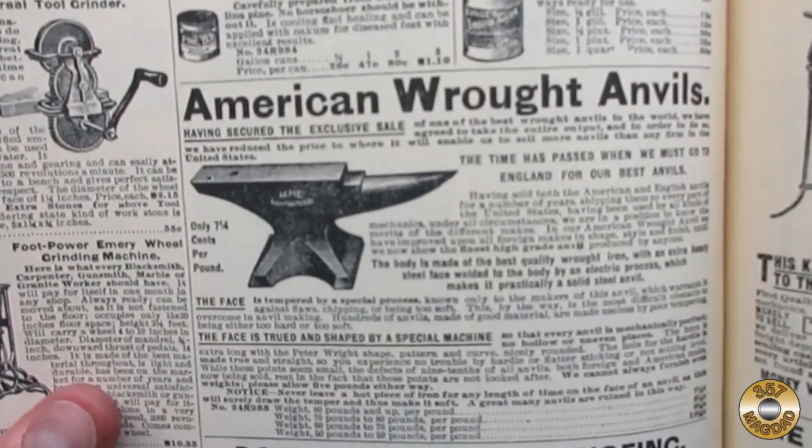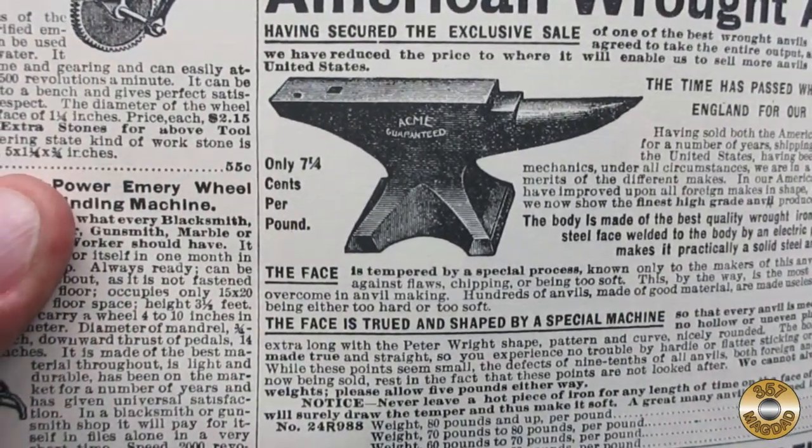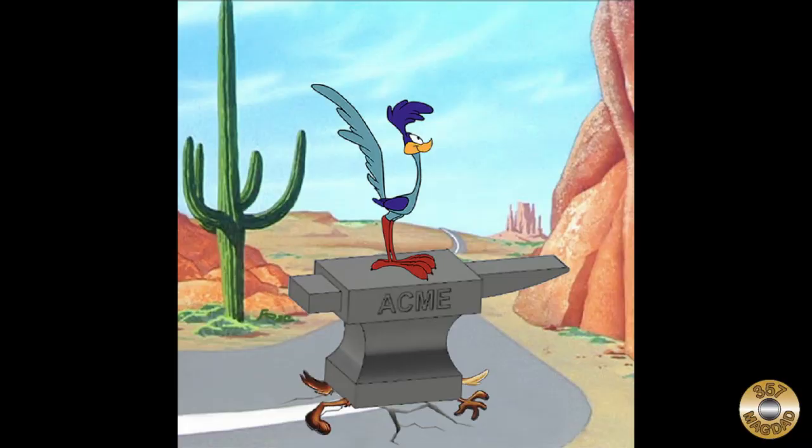The blacksmith tools are in a separate section. I found the coolest item in the catalog on page 612 — here we have an actual Acme anvil, just like Wile E. Coyote used to buy.